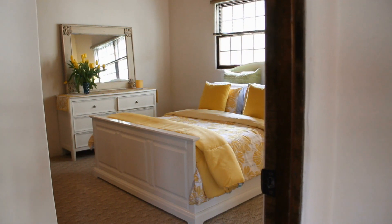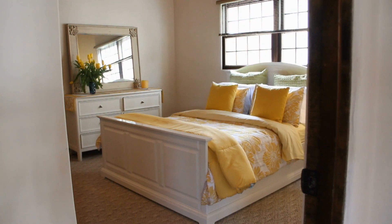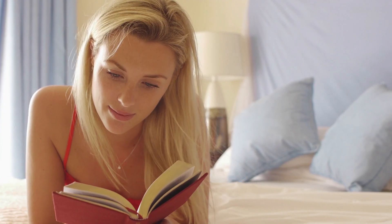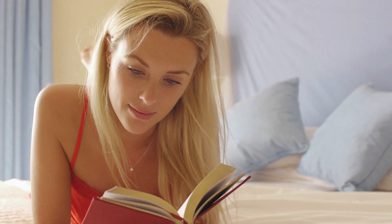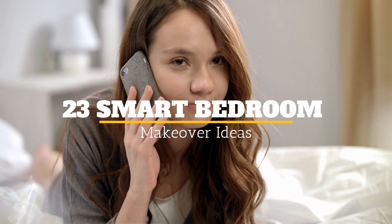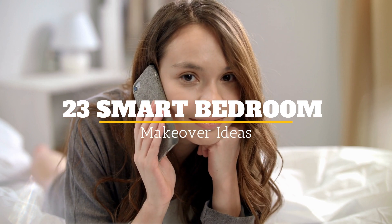Are you tired of being stuck in the same surroundings and think your bedroom could do with a much-needed makeover? Well, you're in luck. There are many ways you can add a touch of personality, style, or functionality to your bedroom. Welcome to Jensen's DIY. Here are 23 smart ideas that aim to do just that.